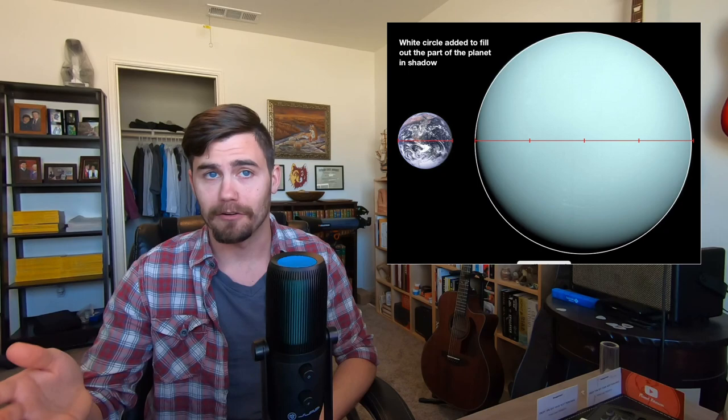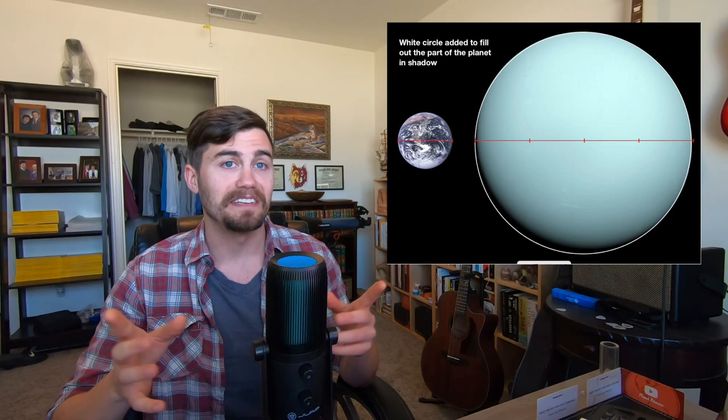Located almost 2.9 billion kilometers from the sun — over 19 astronomical units — Uranus is 14 and a half times the mass of Earth. At almost 51,000 kilometers across, it's just under four times the diameter of Earth. Uranus is mostly hydrogen and helium, but it has one of the prettiest colors of any planet. The pale blue comes from methane and hydrogen sulfide.